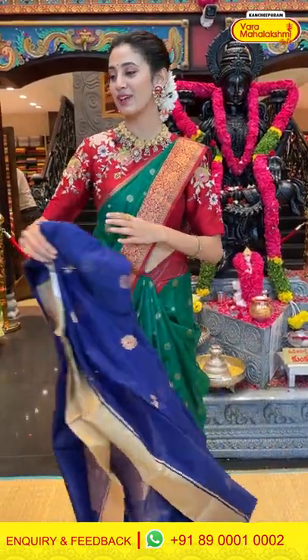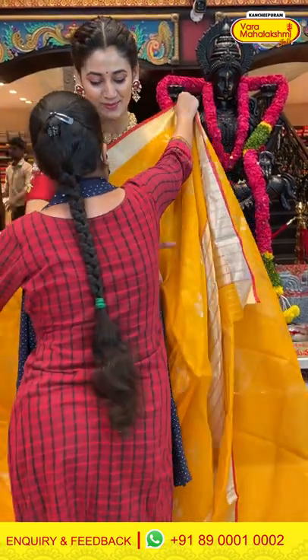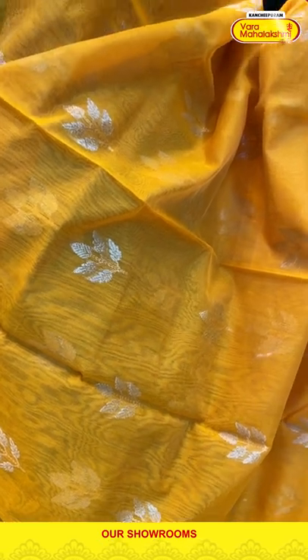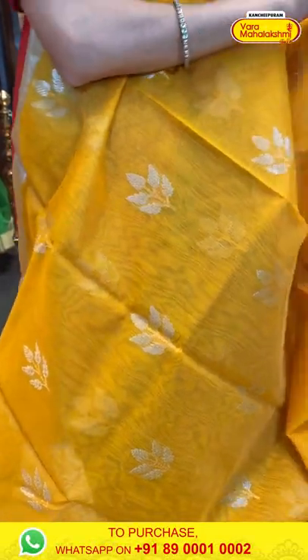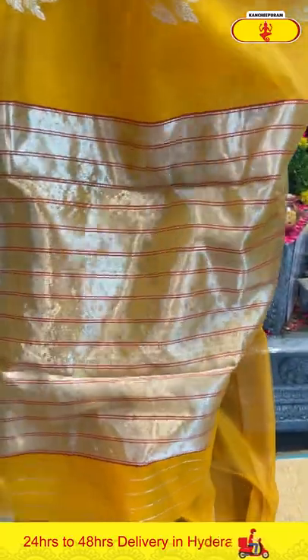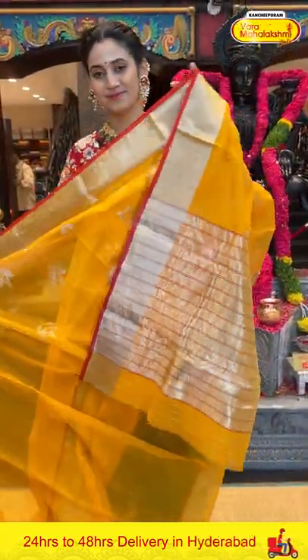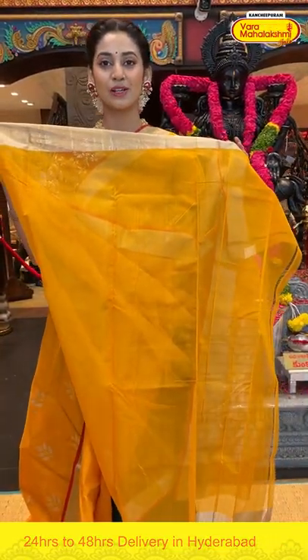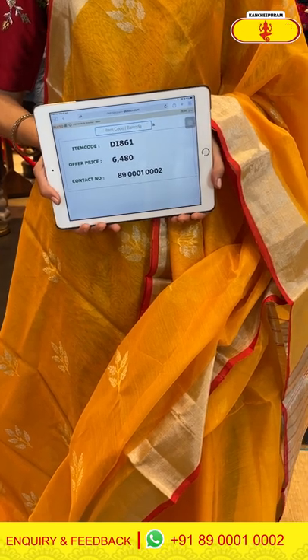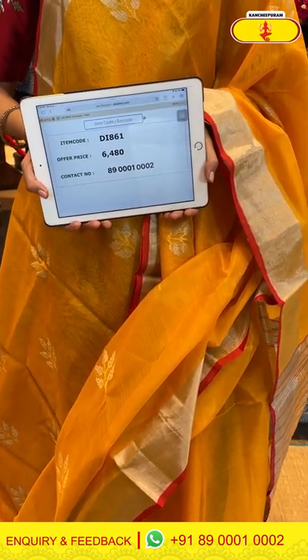Moving on to the next bright and beautiful saree — a yellow color to brighten up your day. On this beautiful canary yellow body we have floral butties and silver zari, with small detailing in gold zari as well. The border has silver zari kadi with a bright orange color edge. The pallu has silver zari kadi with red color lines. Item code DI861, weaver's price ₹6,480. Send the screenshot to 89001 0002.